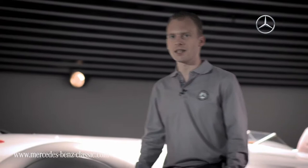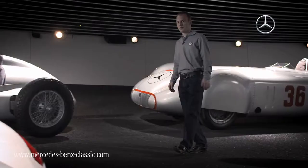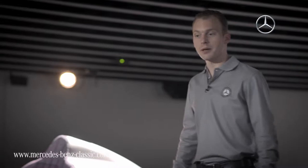But first of all, how did the story of the SL begin? It was the year 1951 — Mercedes-Benz wanted to return to motorsports. There wasn't that much money after the war, but possibly the new race cars should be as successful as the Silver Arrows of the 30s.